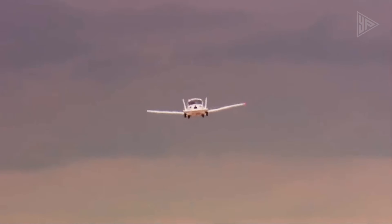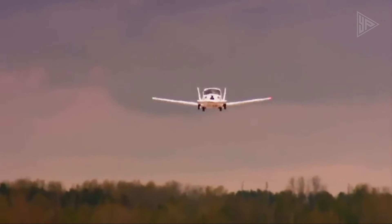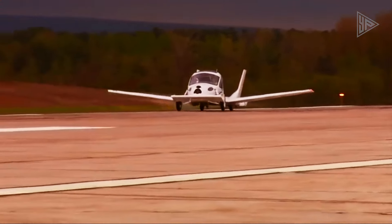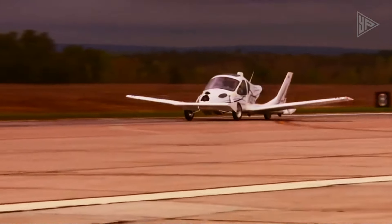TerraFugia is also working on a hybrid electric TFX concept, a semi-autonomous vehicle, and its own vertical takeoff and landing passenger vehicle — the TF2 — which could take to the skies as a piloted plane in 2023.